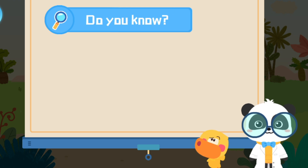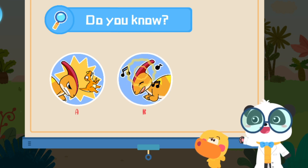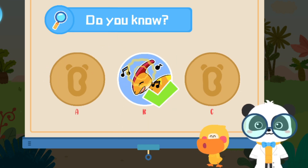Do you know what Parasaurolophus uses its crest for? A: Attacking other dinosaurs. B: Emitting a special sound. C: Emitting light waves. That's right, you are right!